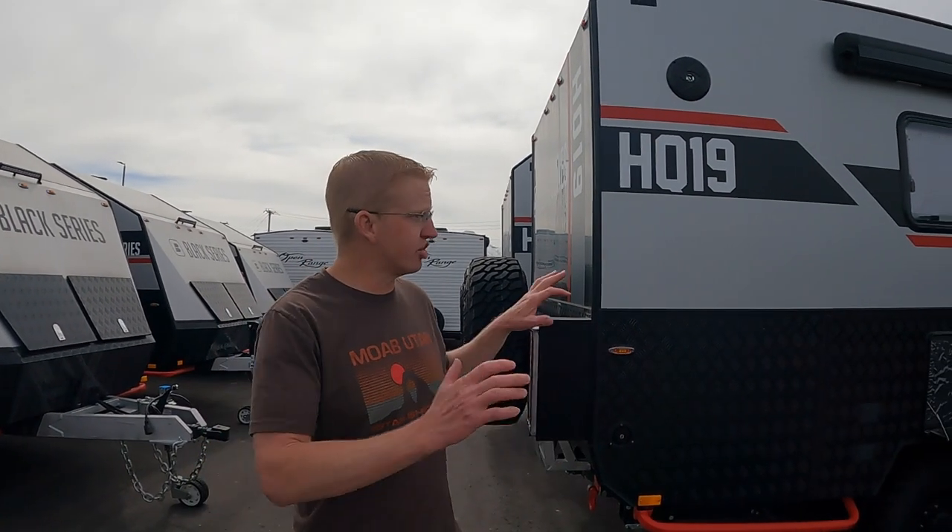They have several different models here. This is the HQ15, then we have a 17 behind it, and then a bunch of 19s. The 19s are the ones that stand out the most to us at that kind of middle-ground area. There's also a 21 over here, but we're going to tour through the HQ19. There are so many things that are different on these RVs compared to most other American-made units.